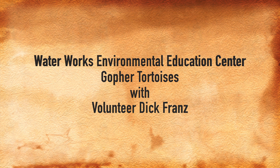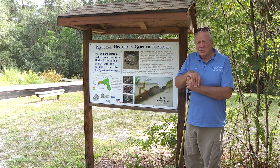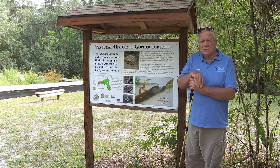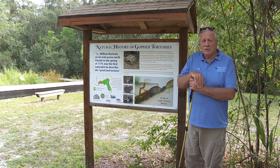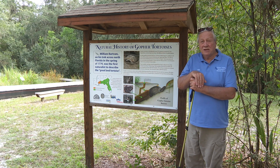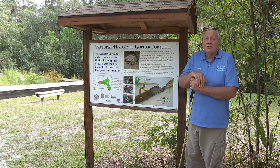My name is Dick France. I'm a volunteer here at Water Works Environmental Education Center, and one of my specific interests here are the tortoises on the property. William Bartram was the first person to report these tortoises, on his trek between the Lower Store and Payne's Prairie. He found them in what is now eastern Alachua County, and he presented the first descriptions of these animals to the outside world.